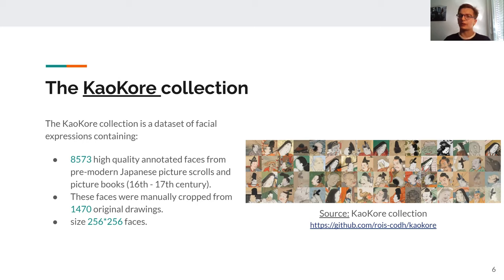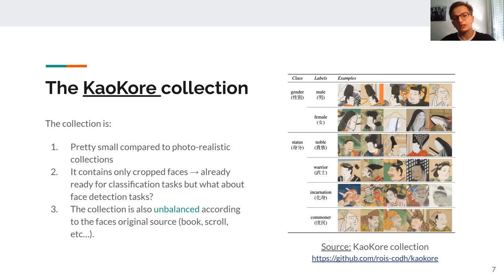The KaoKore collection is a collection of facial expressions containing 8,573 high-quality, manually cropped faces from 1,470 original drawings, taken from pre-modern Japanese picture scrolls and picture books. This collection is pretty small compared to a realistic collection, which can be problematic for deep learning. It contains only cropped faces — how can we use these for a face detection task? And finally, the collection is unbalanced according to the faces' original source, as each book does not contain the same number of images.